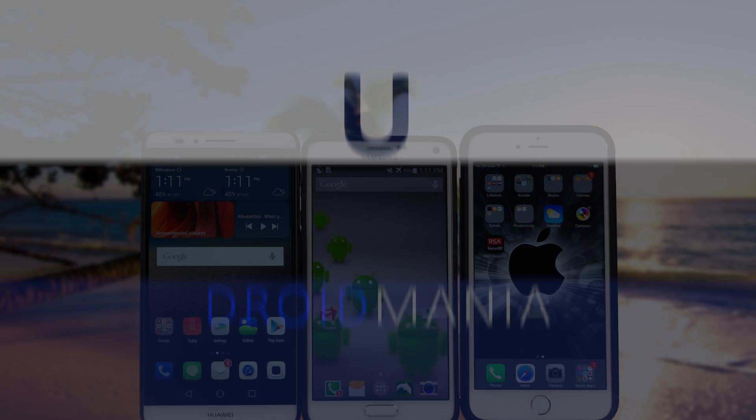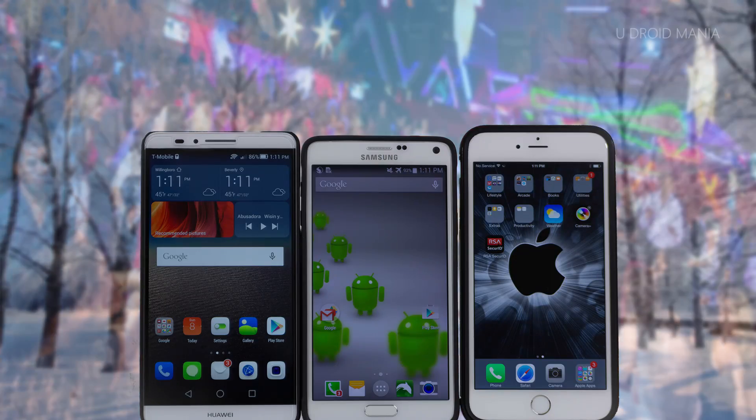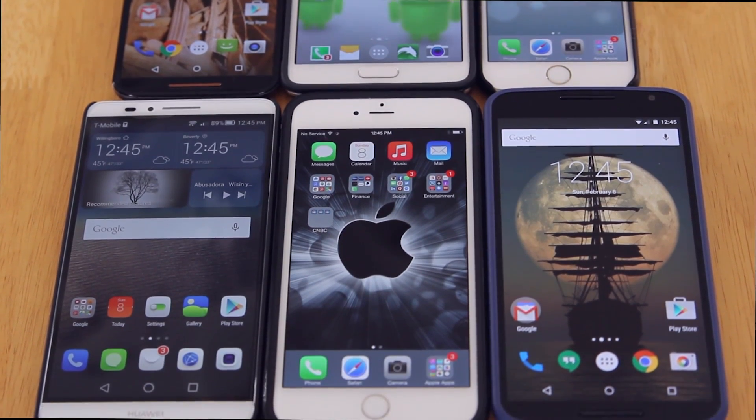Hey, what's up everyone. Enin here from UDroidmania, and I've got an answer to a popular question I've been asked several times: which is the better phone display, AMOLED or LCD? Stick around to find out.